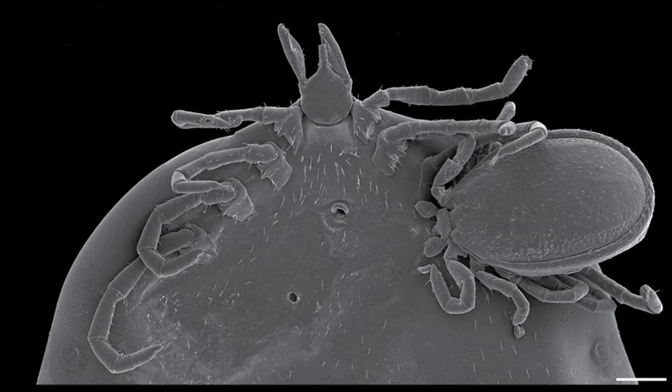Also visible in the image is another scar, lower left of center, that Durden and colleagues say was likely caused by another male tick feeding on the female in the same way. And, yes, there's more — when the specimen was originally submitted, there was another male attached, mating with the female. It fell off in the course of preparing the specimen for SEM imaging.